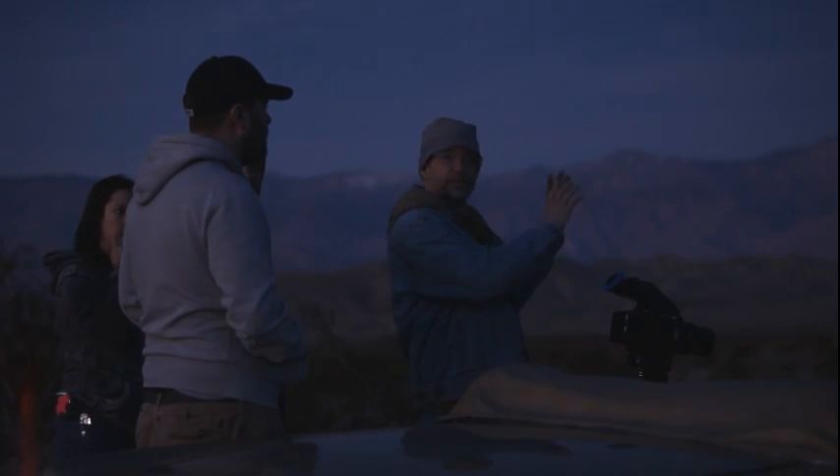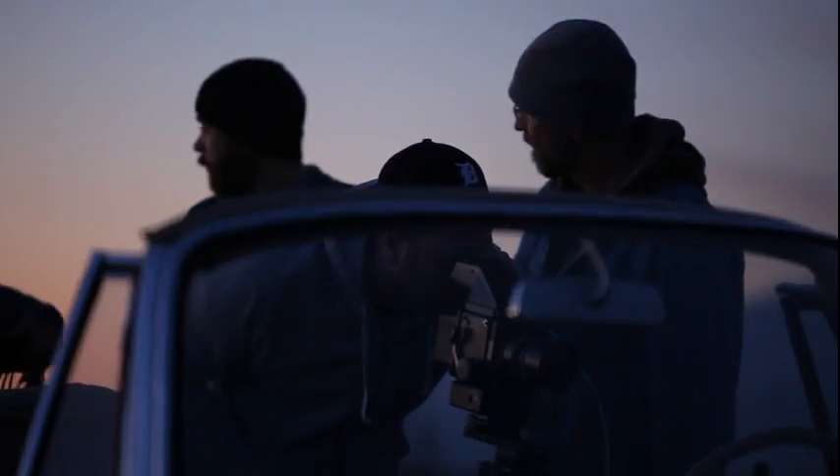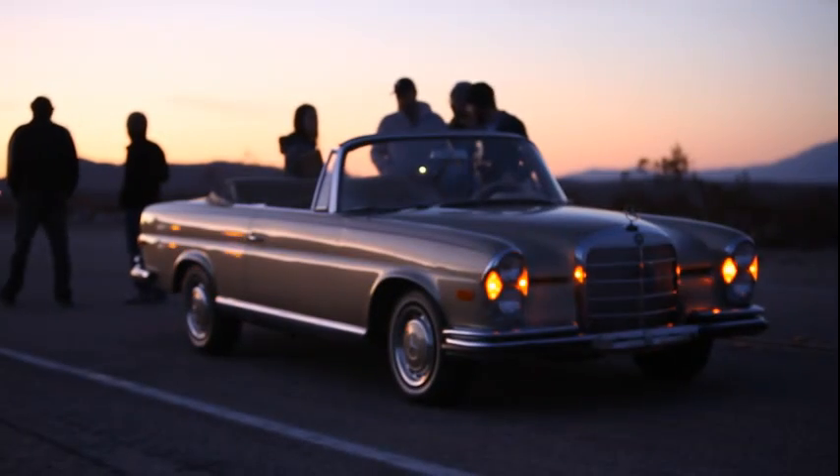Today is February 22nd. We're outside of Palm Springs. We're photographing back plates for Federer — he's taking a road trip. He's been photographed in the studio, and we've just photographed the car here on the open road in the American desert.